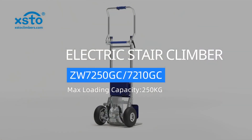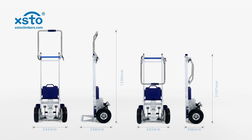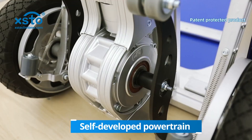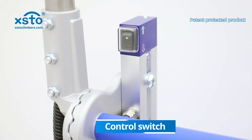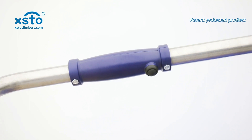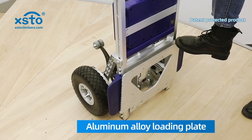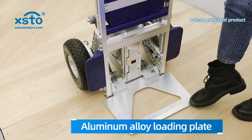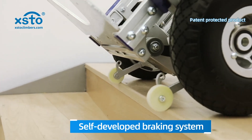XSTO New Stair Climber — a patent protected product featuring a self-developed powertrain and control switch. Optional solid or pneumatic tires, aluminum alloy loading plate, S-shape support arm, and self-developed braking system.